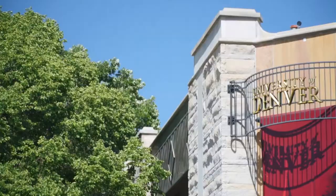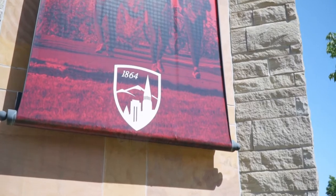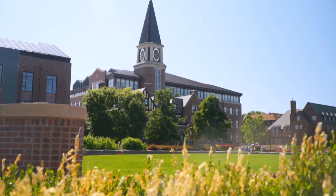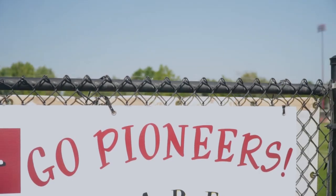In University Park lies Denver University, what was originally known as Colorado Seminary in 1864. It was founded by John Evans and a number of other Denver citizens to establish a higher education program on the west side of the country, so people would not have to travel so far east for a higher education.